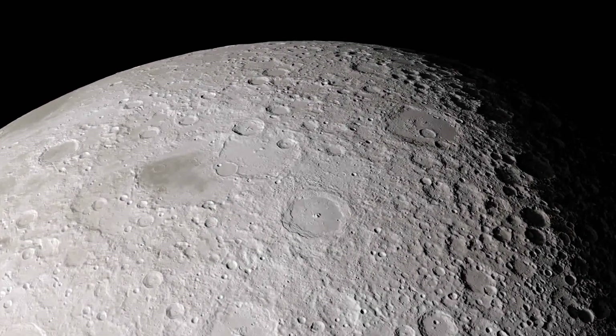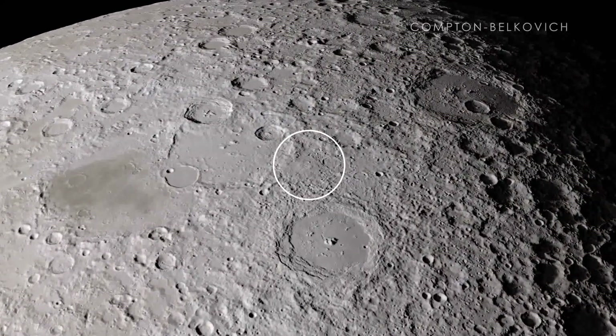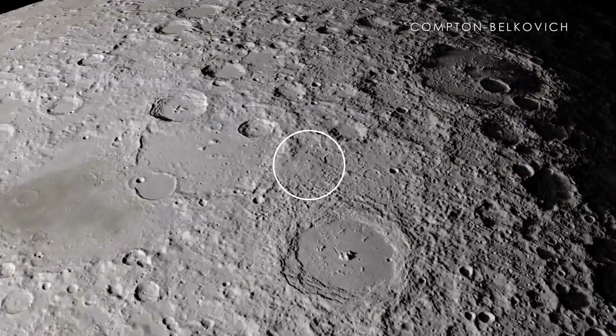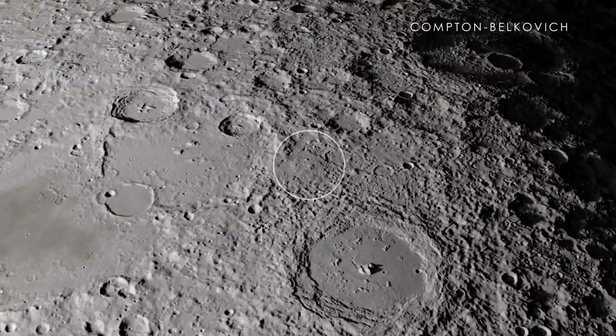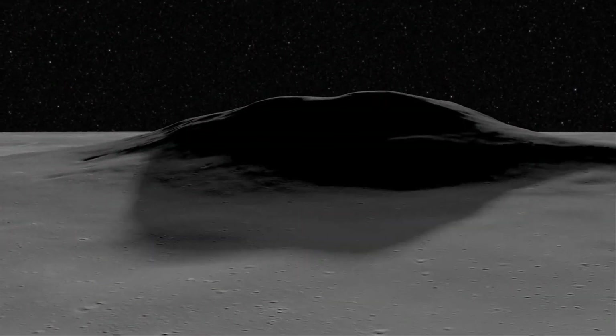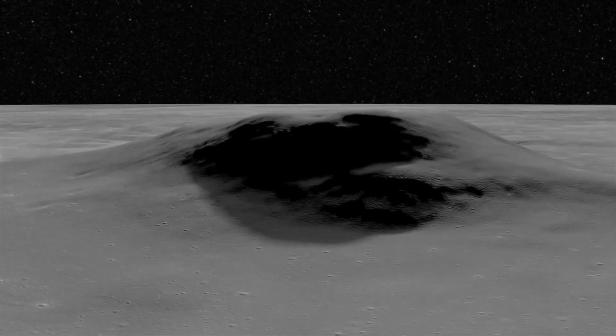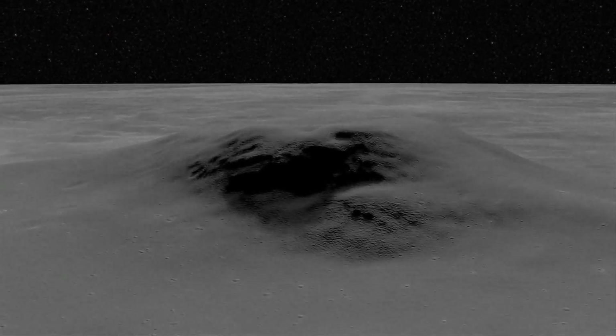We now head to the far side of the Moon, which cannot be seen from Earth. Our first stop is the Compton-Belkovich region, which shows evidence for young volcanic activity in the far side highlands. This feature is unique not only because it is isolated from other volcanoes in the area, but also because it is located nowhere near the Maria, where volcanoes are usually found.